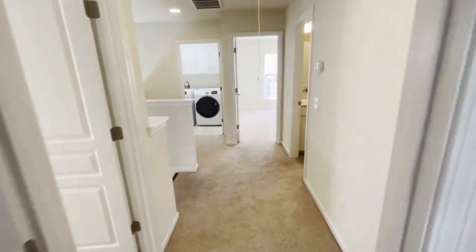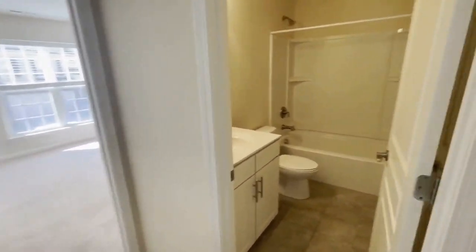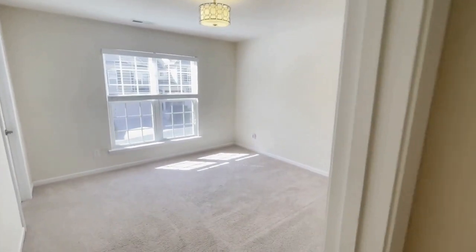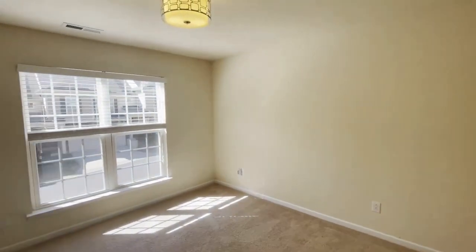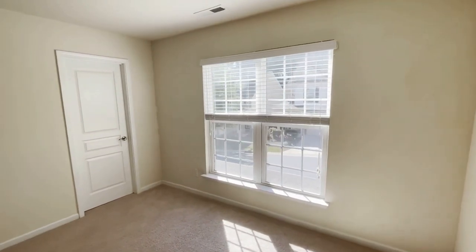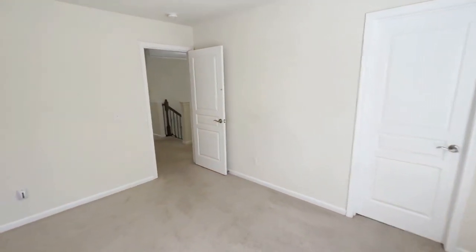Next we will see the second hall bath. This is also a full bathroom — a tub shower combination. Here is bedroom number three, also a good size room. And right next door is the laundry facility. It's on the second level, so you don't have to haul your basket up and down the stairs. The washer and dryer is included in this property.